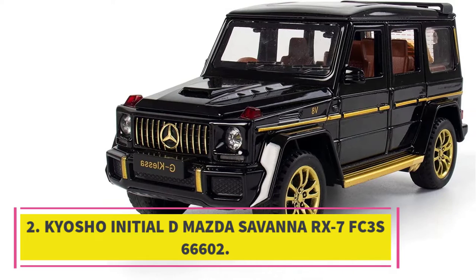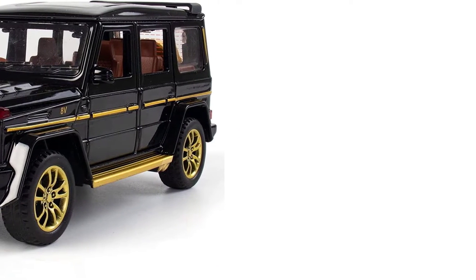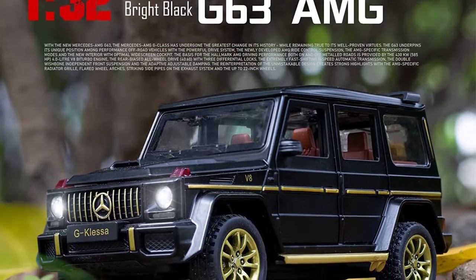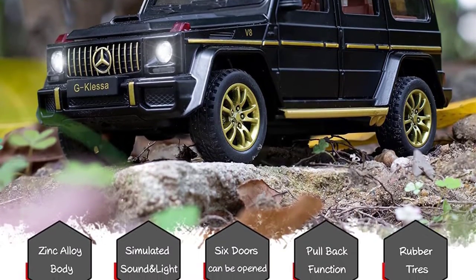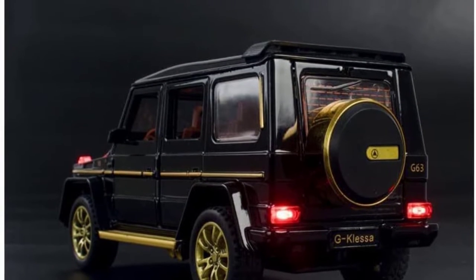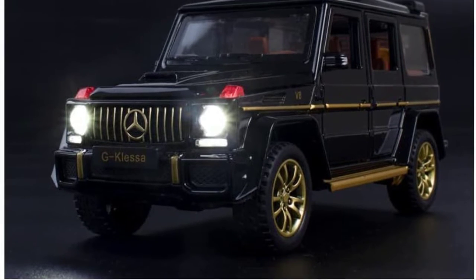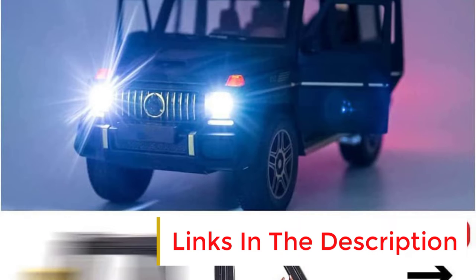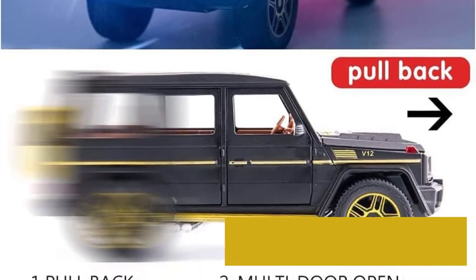Number two: Kyosho Initial D Mazda Savannah RX7 FC3S, model 66602. Kyosho is a Japanese manufacturer known for establishing the Mini-Z standard — a set of tiny 1:28 scale cars which replicate real-world vehicles and are custom made for drifting. This is a great example of the type. It's not super fast in a straight line, but get it on the right surface — low-pile carpet and hard floors work best — and it's perfectly balanced to slide around obstacles in style.